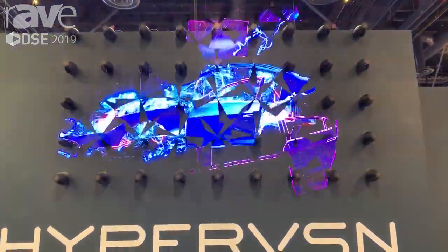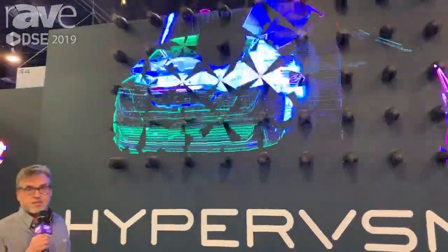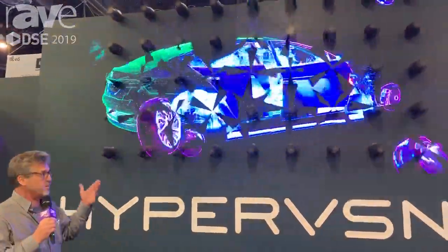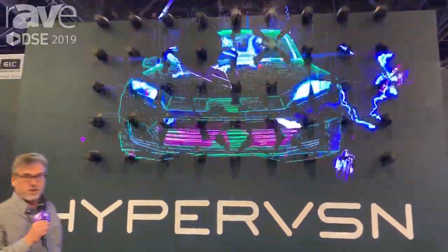It renders everything in 3D and becomes holographic. This is our wall — a compilation of a lot of units put together. Very intricate, and it's obviously very impactful.